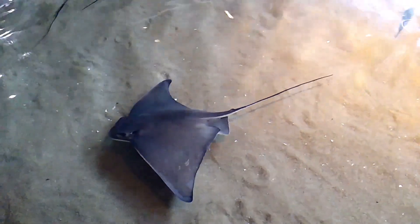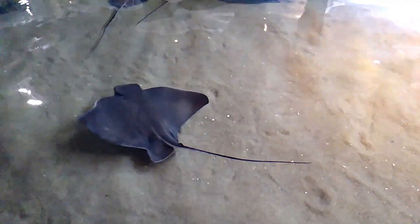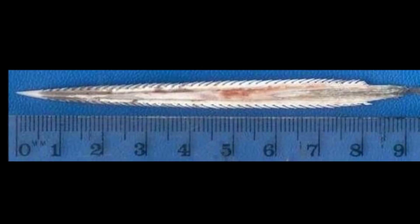They may be found singly or in schools. A bat ray's body has a whip-like tail. The base of the tail has 1 to 3 venomous barbed spines, which the rays use for defense. Bat rays swim gracefully by flapping their pectoral fins.